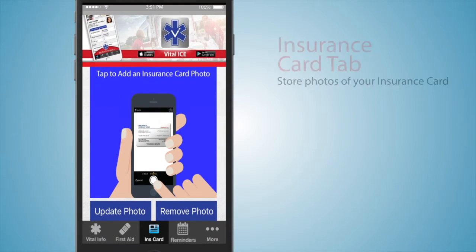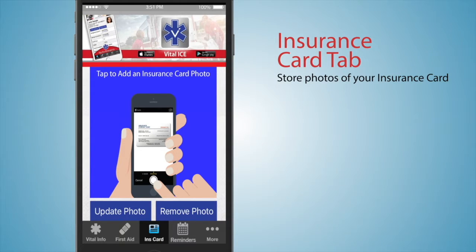On the Insurance Card tab, you can store photos of your current health insurance cards. Options include add card photo, update photo, and remove photo.